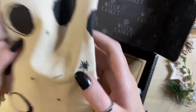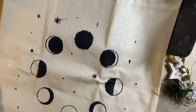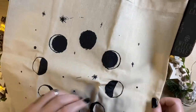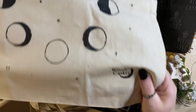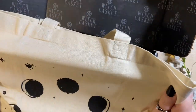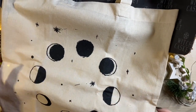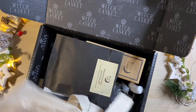It looks like we've got some sort of bag. This is a tote bag with the lunar cycle on it — very nice indeed. It is a witch casket exclusive with the witch casket logo on there. It's a really nice linen or canvas bag, looks to be screen printed perhaps. I always like useful items.